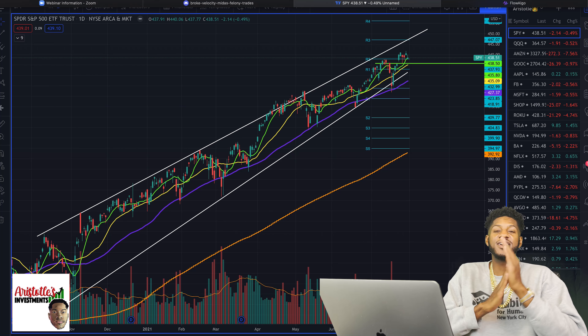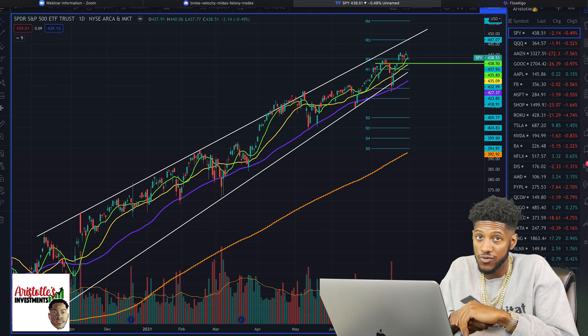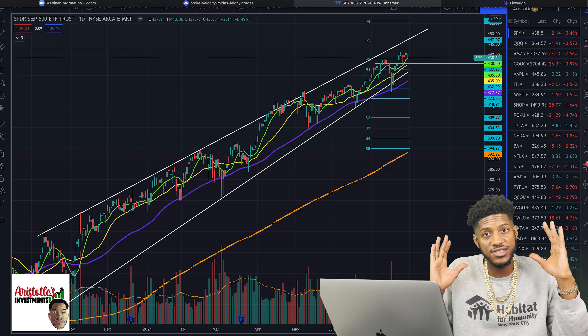What's going on? This is your boy Airstyle and I'm back with another Sunday's Watchlist. I'm going to show you guys what I'm overall thinking of the market. So let's get right into it.